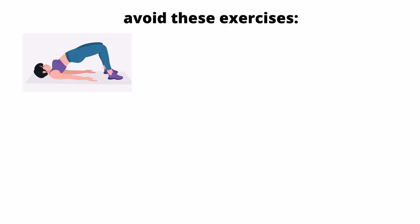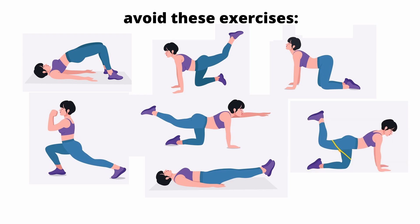And here are examples of exercises that you should avoid in the case of lumbar hyperlordosis. These are exercises that strongly activate the spinal erectors in the lumbar area and simply cause the lumbar lordosis to deepen even more. So don't do them.